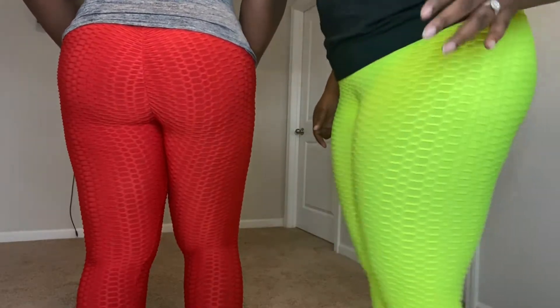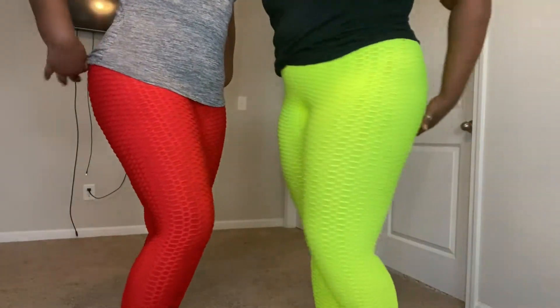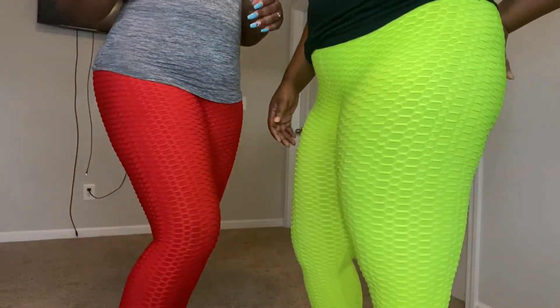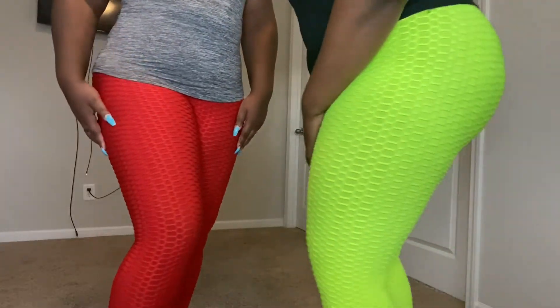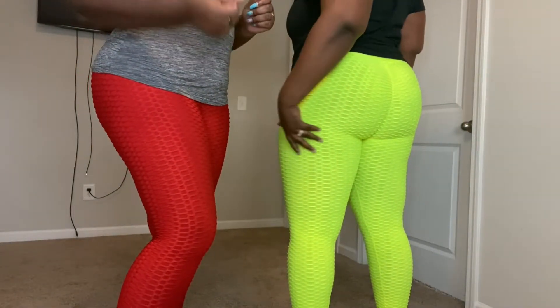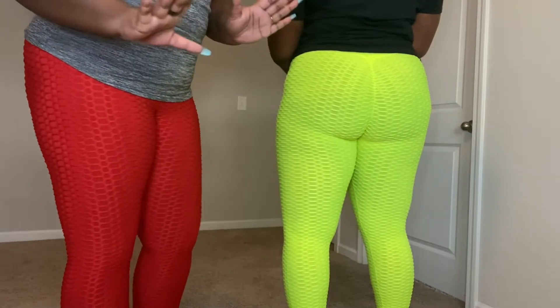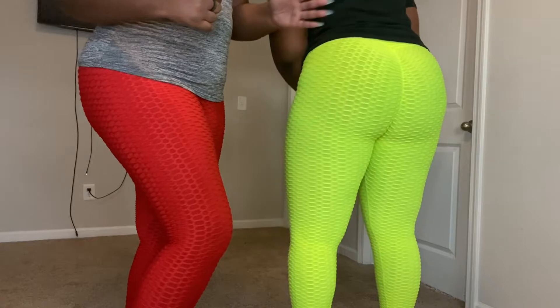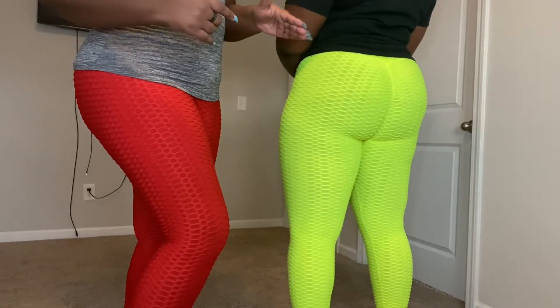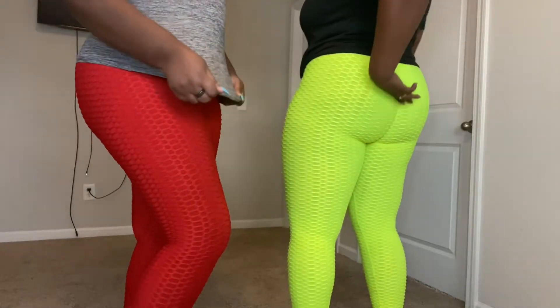How it works is the seam is supposed to go down into your crack to give you the appearance of having a butt. But when you've got all these thighs and hips — that's why I showed y'all the front — when you've got hips, thighs, and already a butt too, it can't reach into your butt crack at all. So it's not gonna work out.